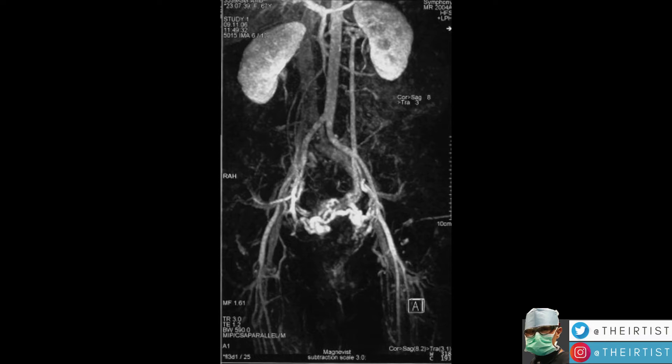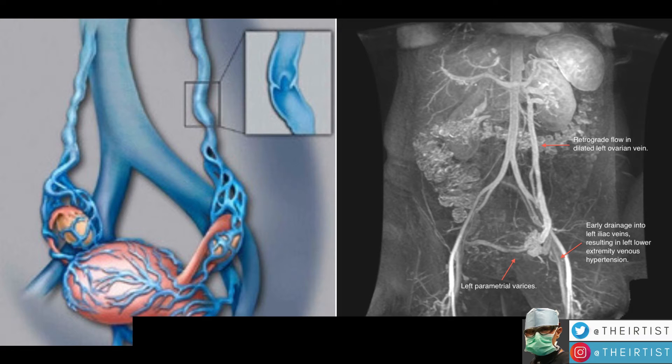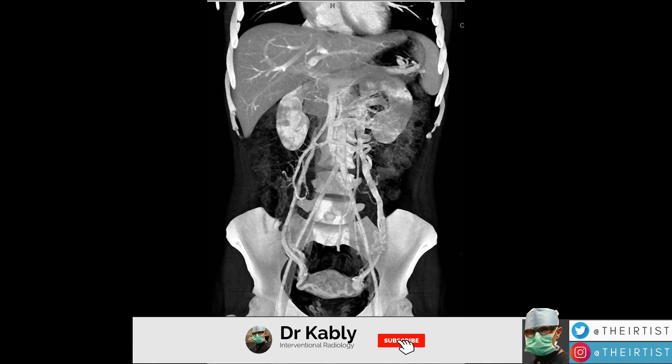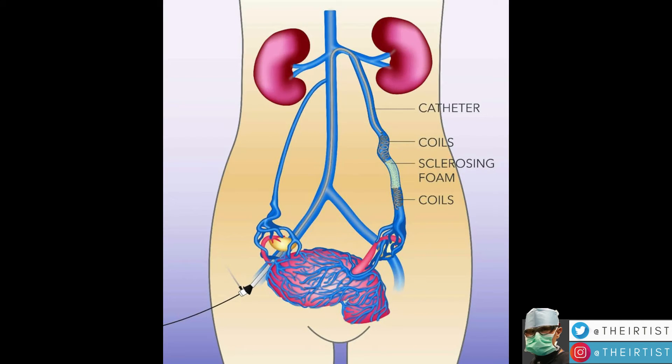This causes symptoms because of the stagnation of blood within the lower abdomen and poor drainage of blood flow. Another modality to diagnose this is MRI, which is probably the best one. It provides a full picture of what's going on in the pelvis and can also assess the female organs, telling us if there are other associated abnormalities such as fibroids.